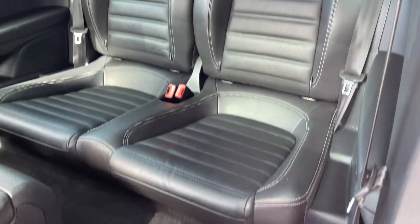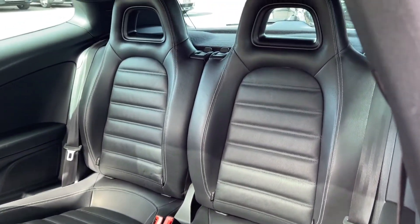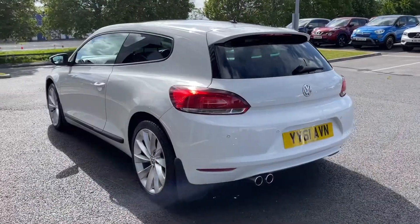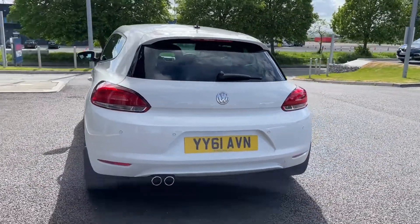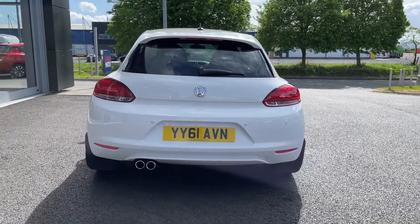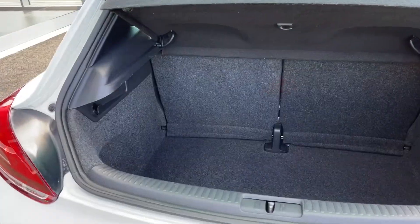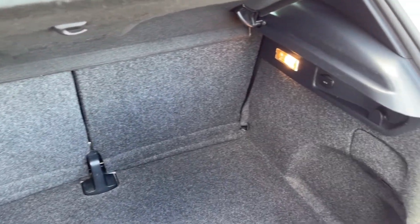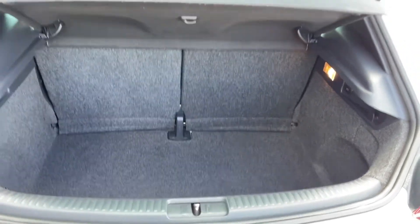Moving into the rear of the vehicle you've got the full Vienna leather upholstery which was an optional extra worth £1,740. You've got plenty of room in the back for two rear seat passengers. You do also have rear parking sensors making this hatchback super easy to park, and as you can see you've got plenty of boot space — a nice deep boot floor there. You can easily fit in a weekly shop or a few suitcases.